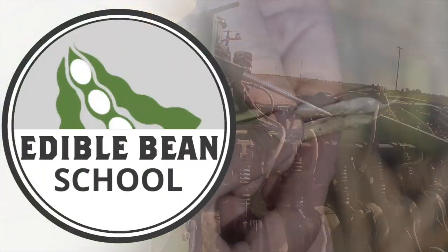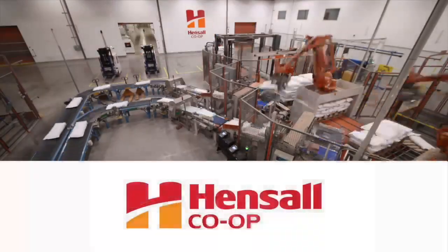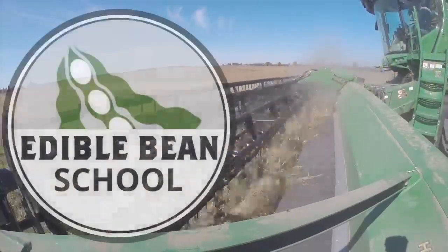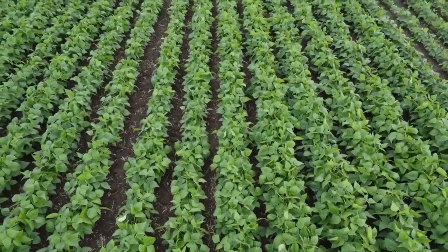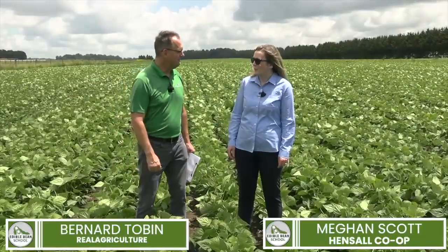The Edible Bean School on RealAgriculture.com is brought to you by Hensel Co-op. Hi, I'm Bernard Tov, and welcome to the Edible Bean School. I am in Huron County today, catching up with Megan Scott from Hensel Co-op. Megan, how's it going? Going pretty good, Bern.